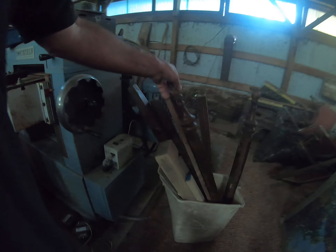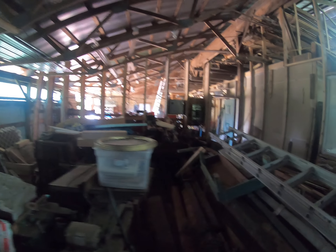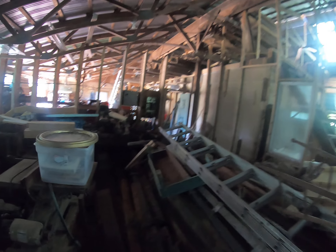I've got barrels full of legs of furniture we've taken apart because they were just too far gone. This is just the tip of the iceberg — there's probably another 20 or 30 of them.